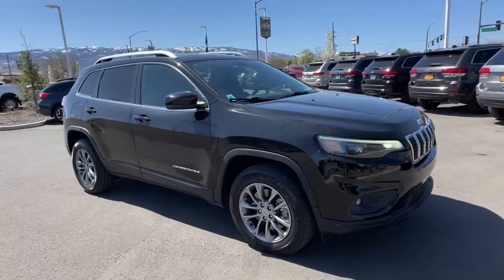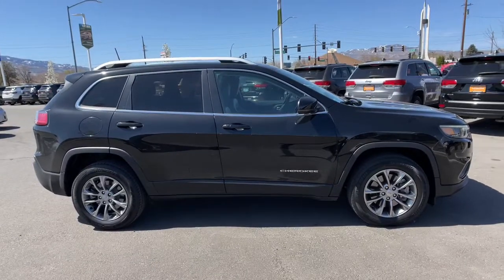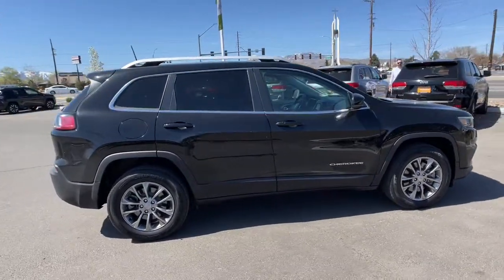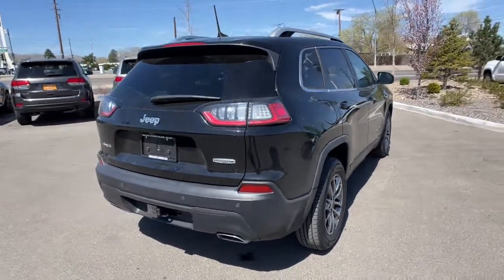This could be the car for you. The 2019 Jeep Cherokee, with less than 35,000 miles on the odometer, this vehicle provides excellent value. The Cherokee has your back on all your adventures.